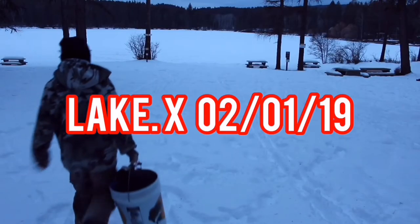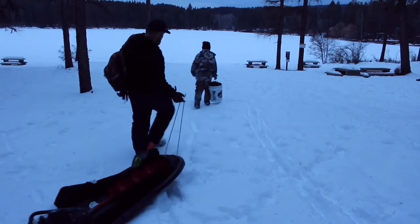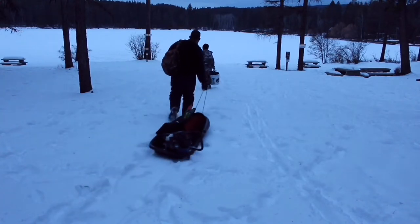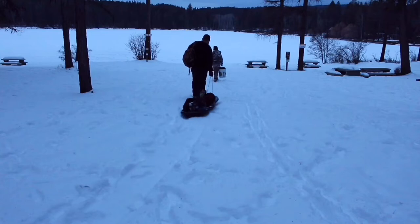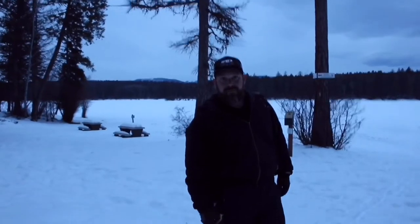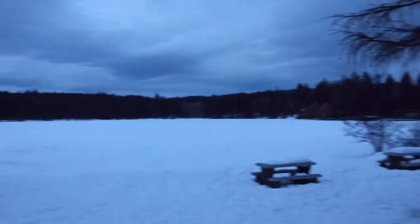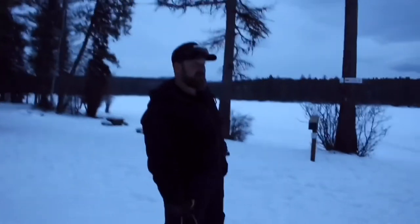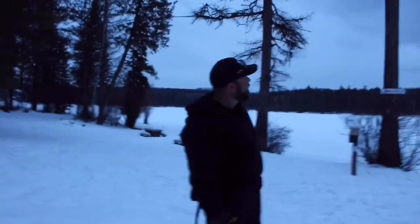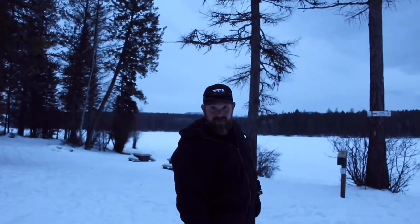Okay, so we made it to the lake — Lake X. We're gonna head out here. It's a pretty warm morning, about two degrees or so. We're gonna head out and see if we can get some bass and some perch. We've got some different rigs we're gonna try, some new stuff, and hopefully it's gonna result in some big largies.